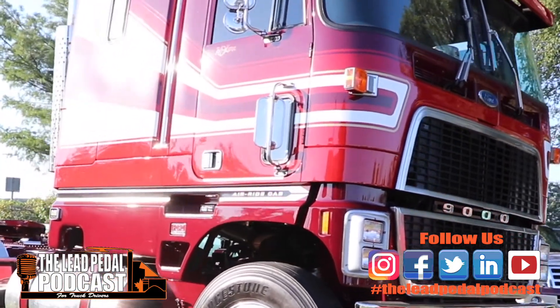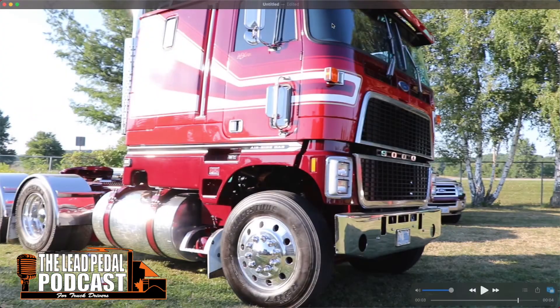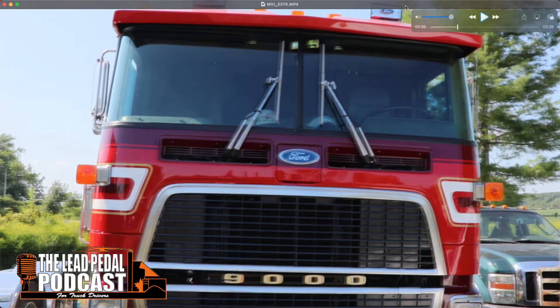But this one's pretty clean. It's nice — red with a striped paint job, full fenders, stainless tanks. Very nice and clean.